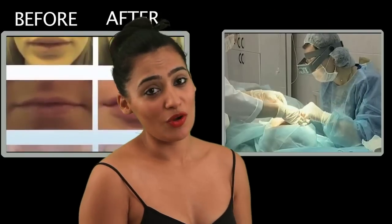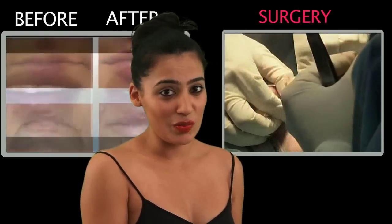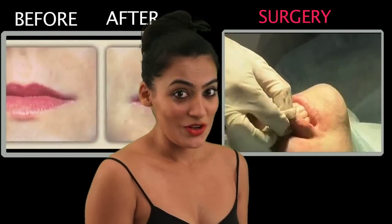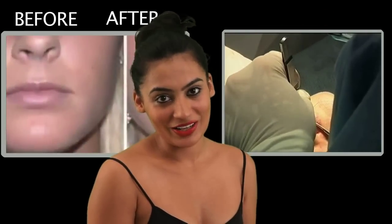There we go. I think I'm all ready with my pout. Now apart from this, we also have surgical options. There's a very temporary one which lasts for 3-4 hours, and there is one which lasts for months. So if you want, you could go ahead and take those options as well.